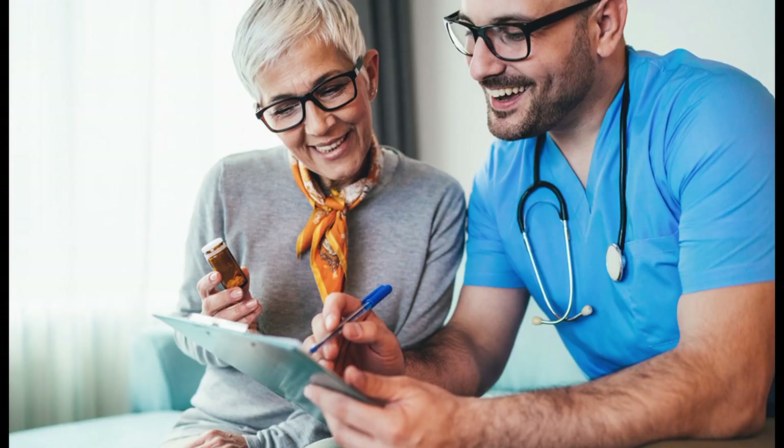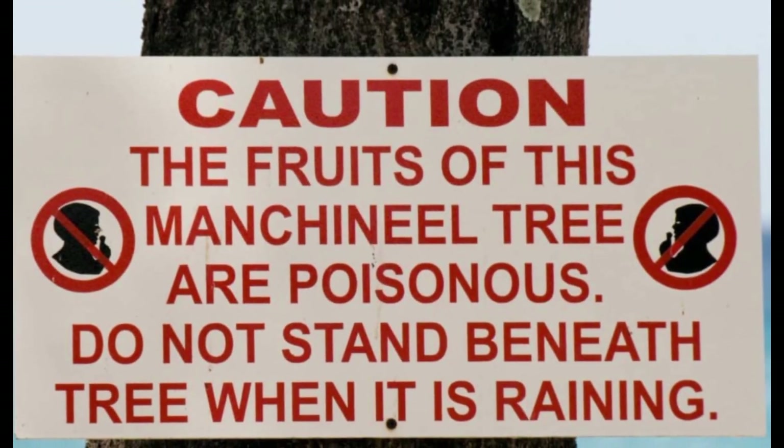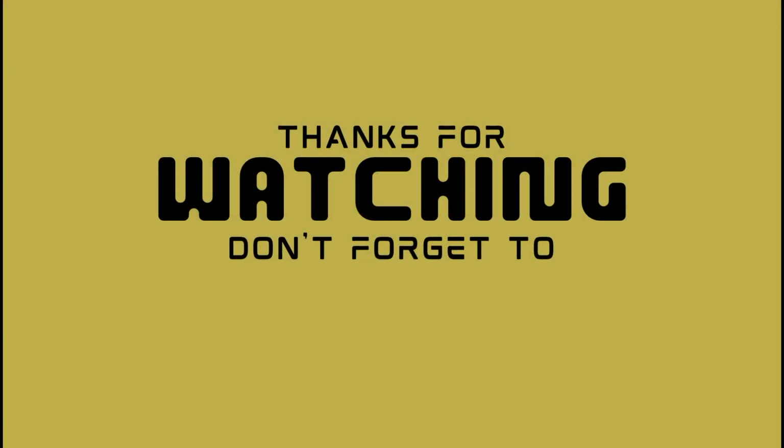Understanding and respecting the danger posed by the Manchineel Tree is crucial for safety, especially in regions where it grows naturally. The Manchineel Tree — a deadly beauty. Respect it, fear it, but most importantly, stay away from it.